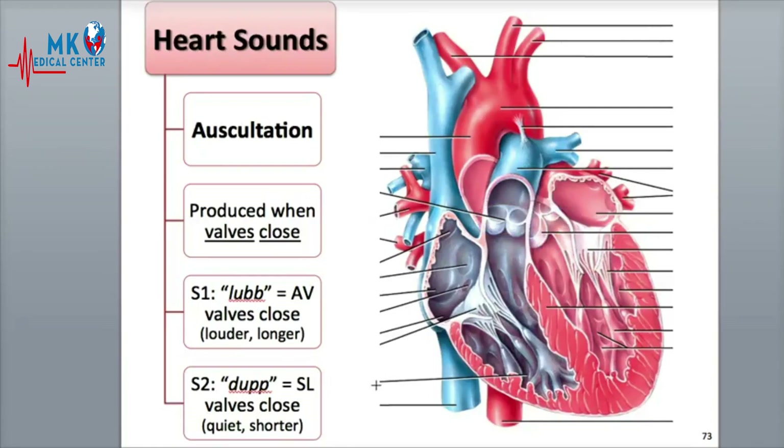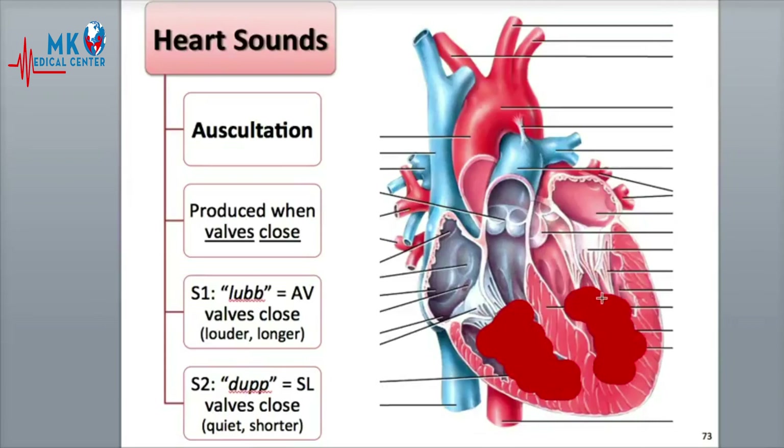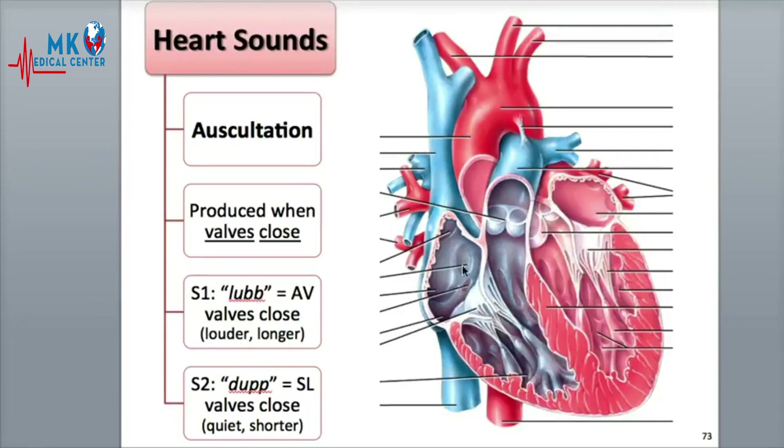S3 is a quiet sound that usually cannot be heard. It is produced from blood turbulence as the ventricles fill with blood from the atria. S4 is also too quiet to hear. It is the result of blood turbulence during atrial systole.